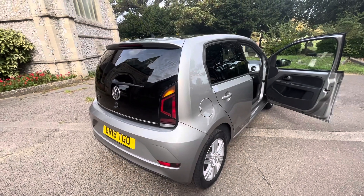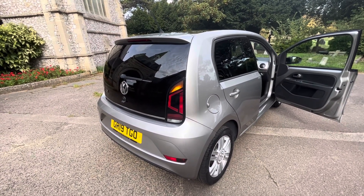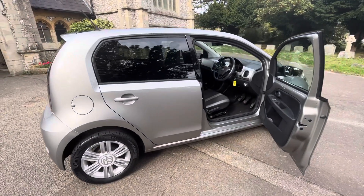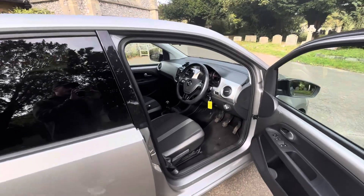To summarize, a gorgeous looking 2019, one owner from new with full Volkswagen history — Volkswagen Up, six months warranty, finance available. I don't think this will be here for long — cracking looking thing, great history. Give us a call if you're interested or check the website browns-autos.co.uk. Thank you for watching.